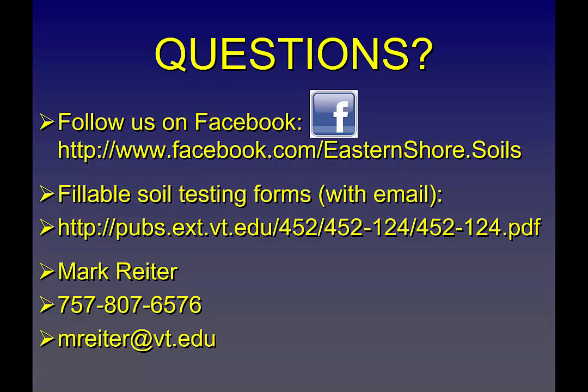If you're interested in keeping up with my program, we're on Facebook where I put a lot of information, reports, and extension publications. If you're in Virginia, we still have free soil testing and fillable forms — just go to Google and search it. It's still free for producers in Virginia. Feel free to contact me with any questions — I have my phone number and email available.